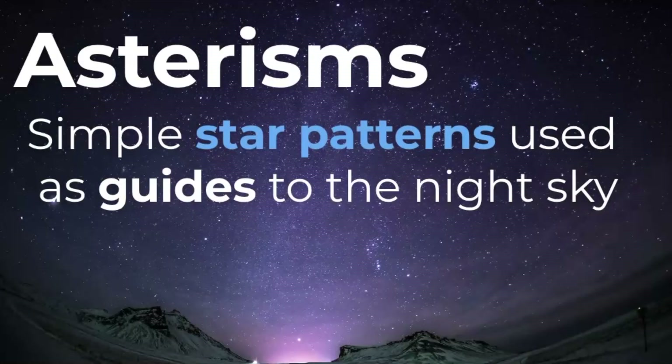First, let's review what asterisms are, because they are not true constellations. They could either be a pattern or a group of stars that are part of a constellation, or maybe even a collection of constellations. They are useful for people who are just starting to learn how to identify things in the night sky.